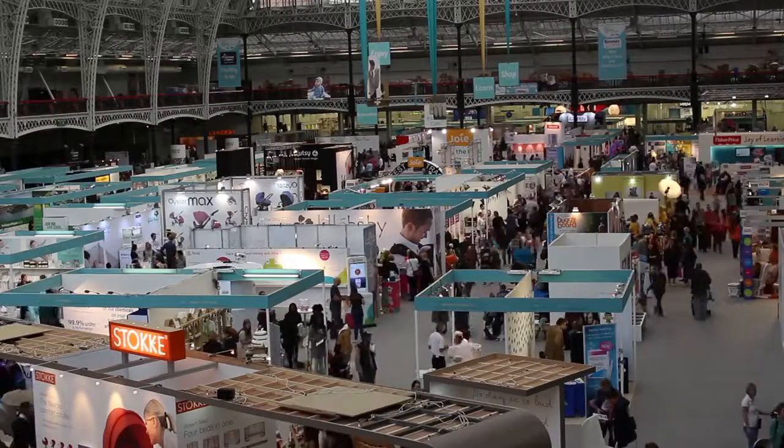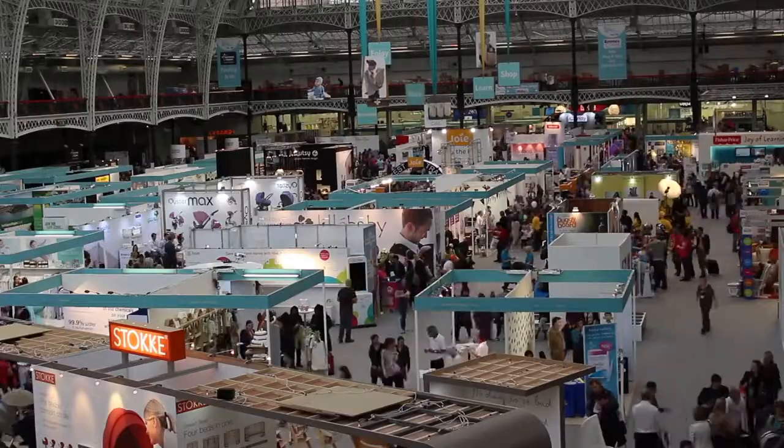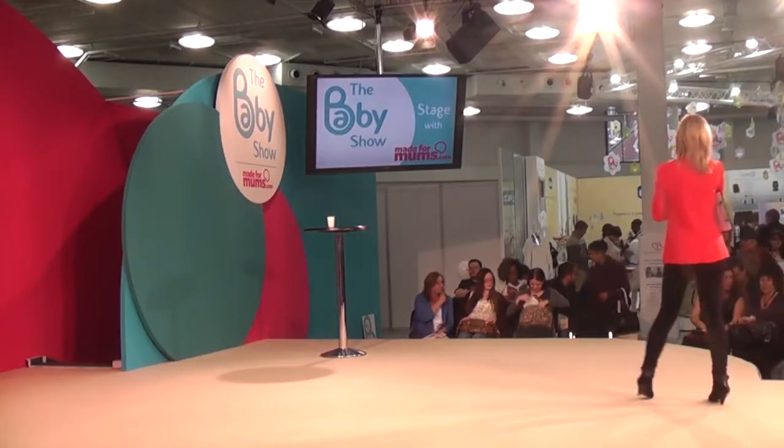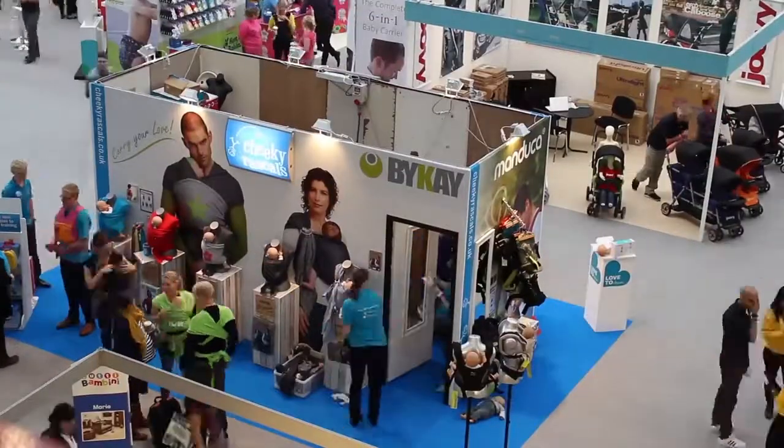Lots of shopping to be done. Have they spent all your pennies? I bet they have. It is the ultimate show for any new parents, grandparents — all the shopping. It's a lovely day out.